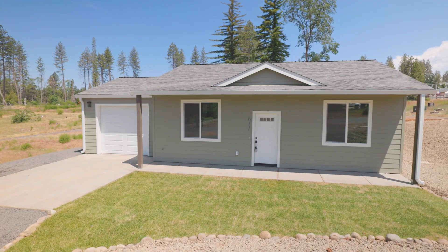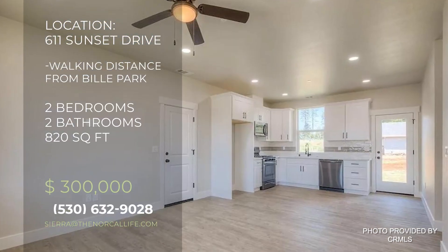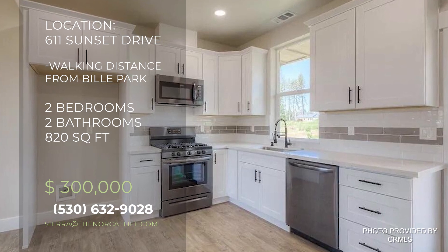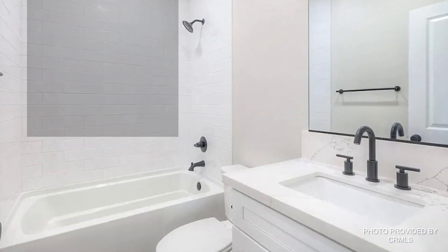The first house I want to bring you to is 611 Sunset Drive. This newly built home is priced at exactly $300,000 and is located within walking distance from Billy Park and close to Skyway, which provides a quick drive to Chico if you want to go shopping downtown or spend the day at Bidwell Park or maybe see a show.